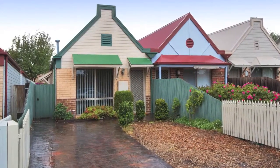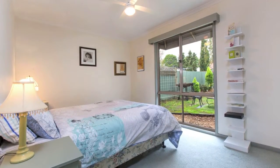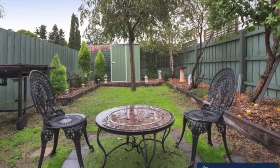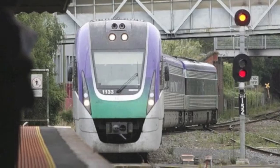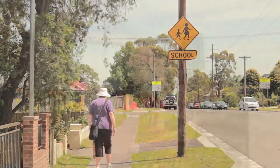The perfect entry point for buyers eager to stake their claim on Hughesdale's unbeatable lifestyle location. This well presented three bedroom townhouse combines rare affordability with the added bonus of a separate title and no body corporate fees. Ideally located a short walk from both Hughesdale and Oakley stations, well serviced by local buses and doors from popular Hughesdale Primary.